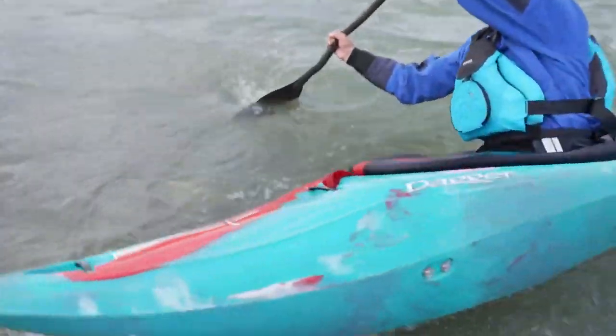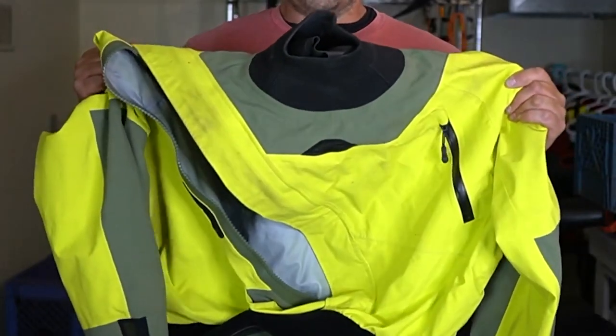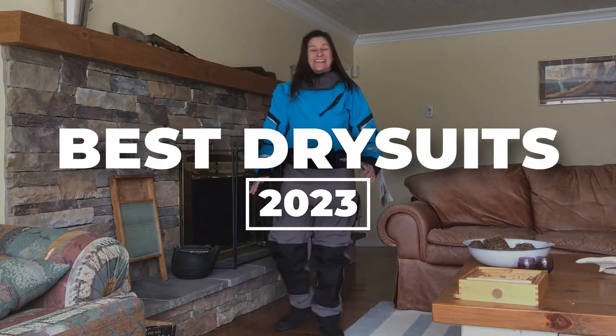There are many dry suits available out there which can leave you thinking which one to pick. In this quick guide, we'll spotlight top options, focusing on durability, waterproofing, and key features. Stay tuned to make an informed choice.